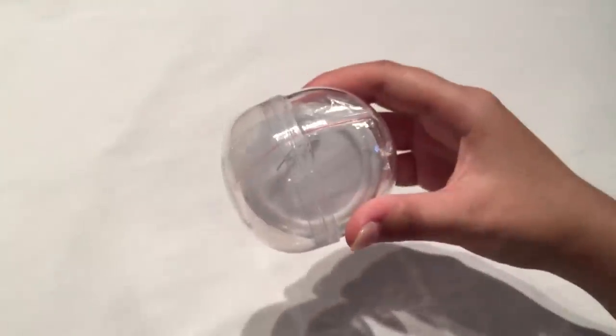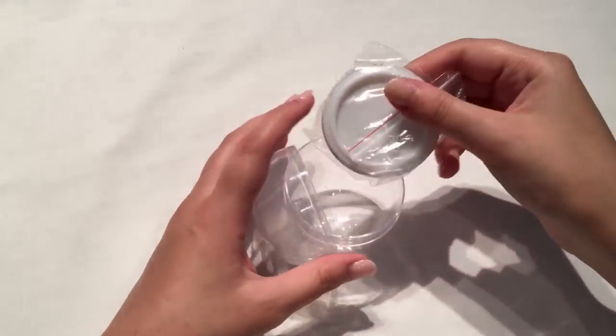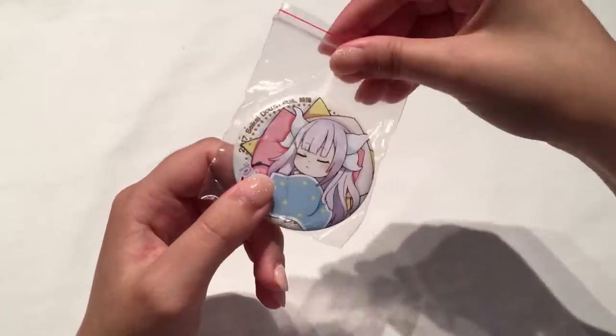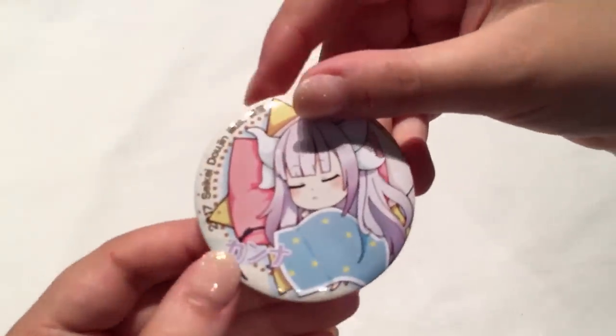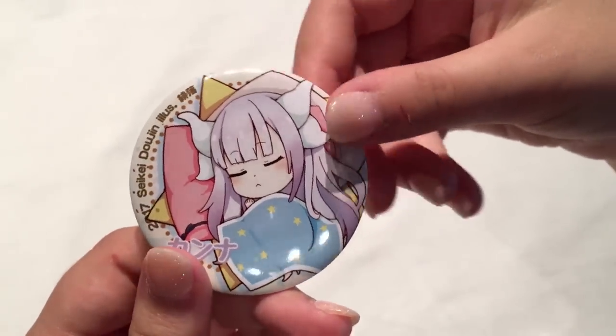This gacha is from Maidragon — they don't have any official merch out, I think these were done by artists, like fans of the series. We got a little Kanna badge — that is so cute. Here is little Kanna and the back is just a simple badge. I really wish Maidragon had more official merch as well but they don't seem to have many, which is a shame.